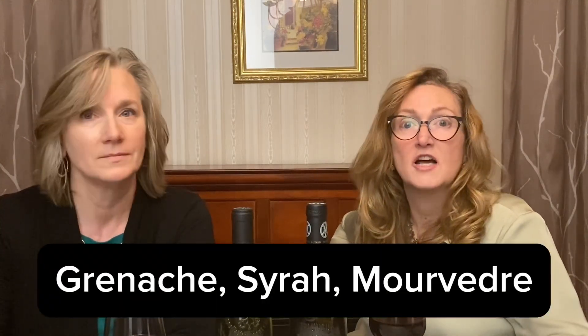Chateauneuf-du-Pape is composed of a blend of the black grapes of Grenache, Syrah, and Mouvedre — aka GSM. Sometimes it's made from all Grenache. Syrah is declining in usage because it gets too ripe too quickly, making the wines too jammy, especially in view of the current climate change. There are other varieties allowed but used minimally, if at all.